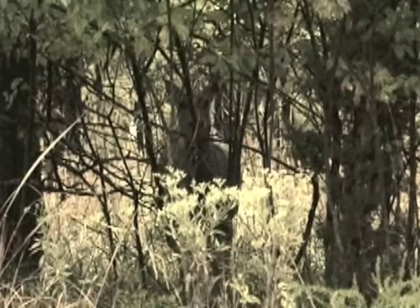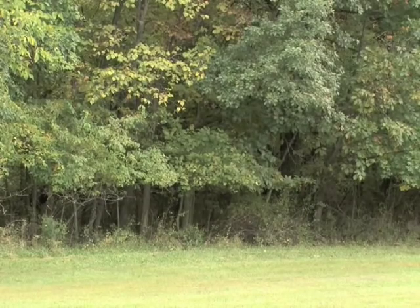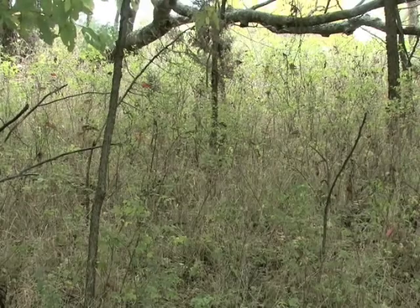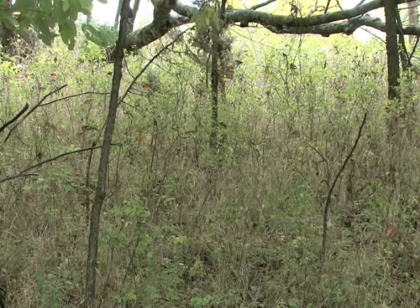This is 220 deer per square mile. A browse line has clipped all vegetation as high as feeding deer can reach. The visual difference is amazing, but more important is the effect on food. Both quality and quantity are severely affected.